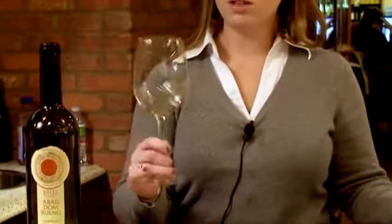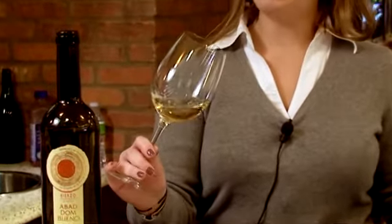First you notice the color. It's a beautiful straw, almost a little bit lemony color. You're just getting really big aromatics coming off the nose. I'm getting that lemon, a lot of grapefruit, getting a punch of minerality, almost a touch of honey at the end as well.